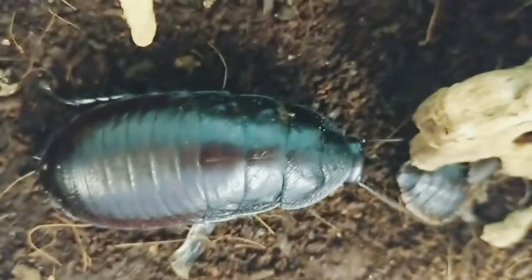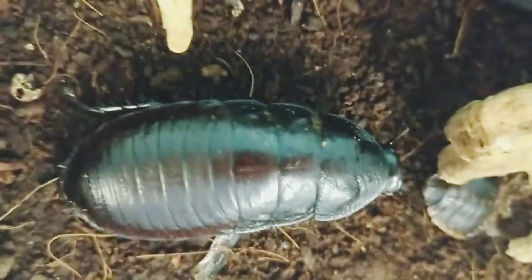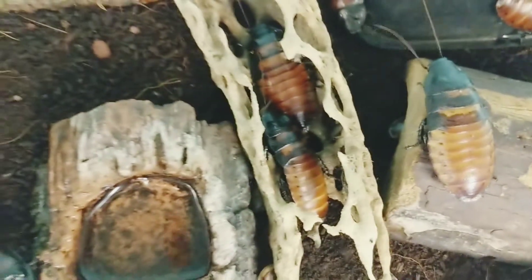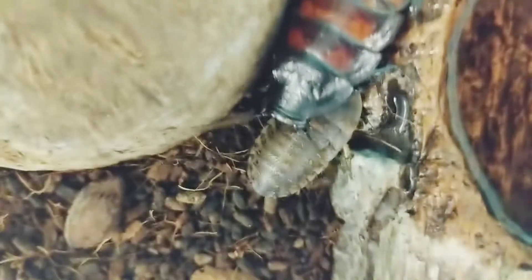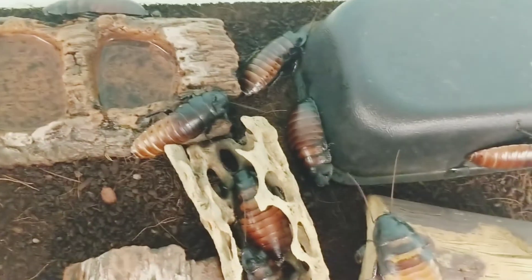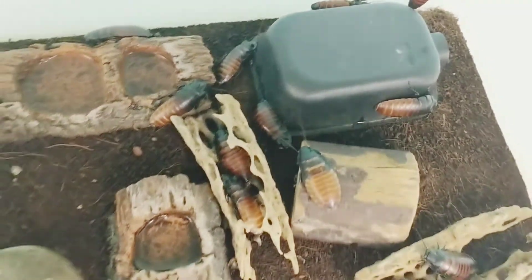These guys eat fruits and vegetables — that's what we feed them here. In the wild they'd eat fruit that falls off trees and leaves, so they are decomposers. They live on the forest floor. There are some little baby ones, and they have antennae that they use to feel around, which also helps them communicate with the other roaches as well. Alright, thanks for joining us.